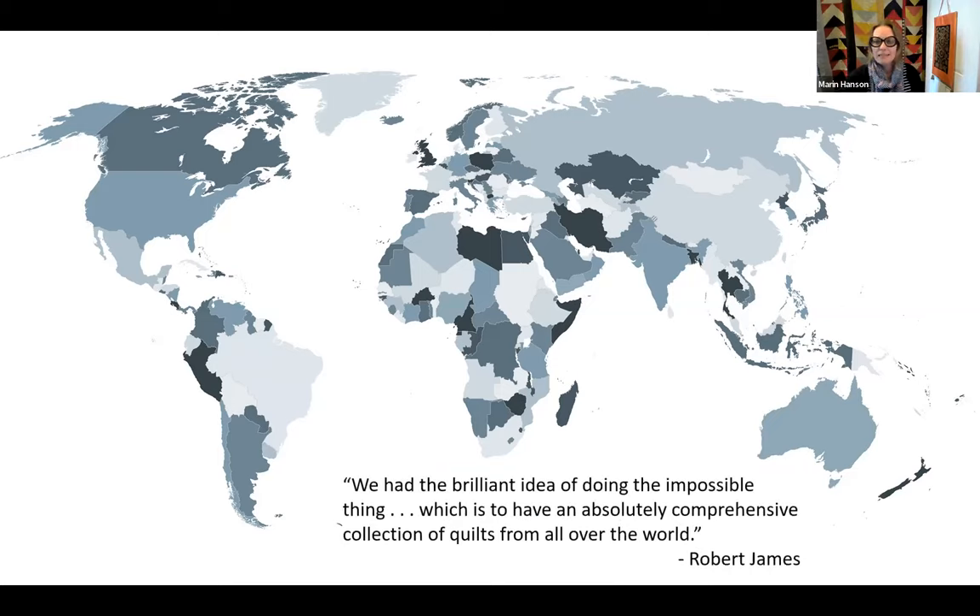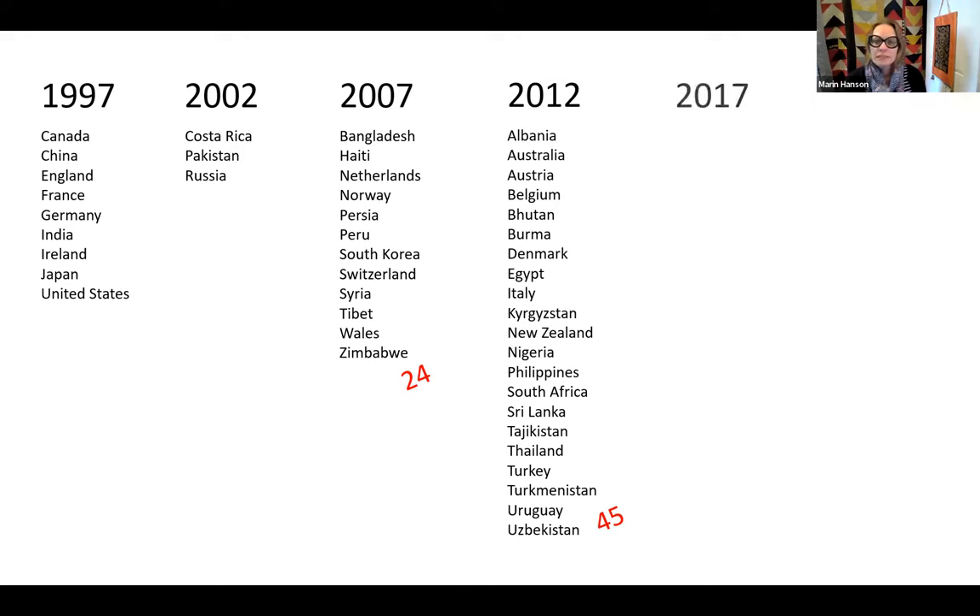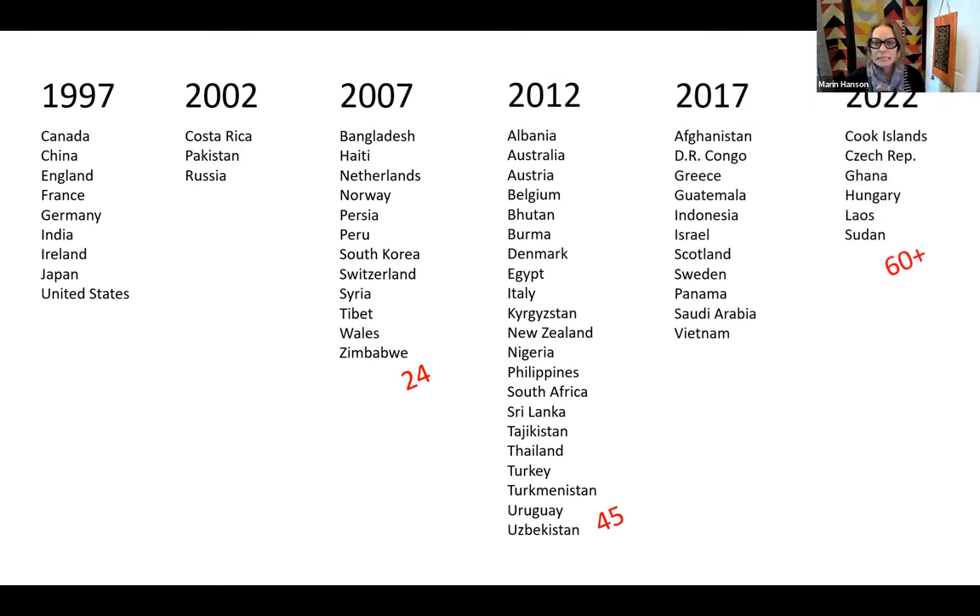Looking back, Robert James summarized his and Artists' intentions by saying, quote, 'We had the brilliant idea of doing the impossible thing, which is to have an absolutely comprehensive collection of quilts from all over the world.' That's a tall order, and it's one that we inherited from the Jameses. From day one, we took it very seriously — this idea that we wanted to represent the whole world of patchwork, appliqué, and quilt making. Today our international collection numbers nearly 1,800 objects and includes pieces from over 60 countries, from Afghanistan to Zimbabwe.